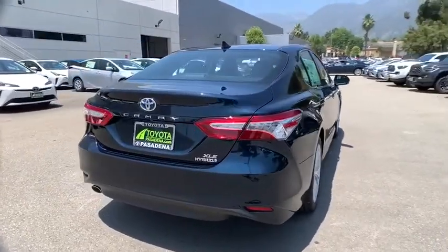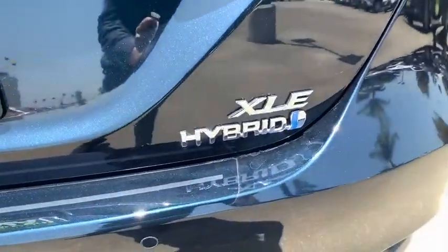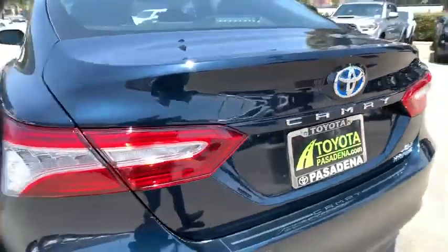Here are some of this vehicle's great options: backup camera, keyless entry, power passenger seat, anti-lock braking system, remote engine start, steering wheel audio controls.